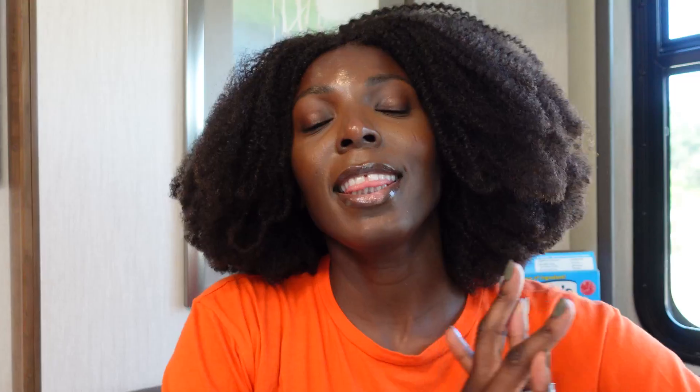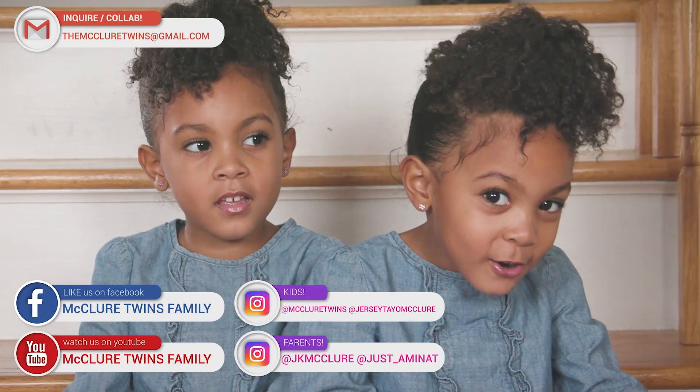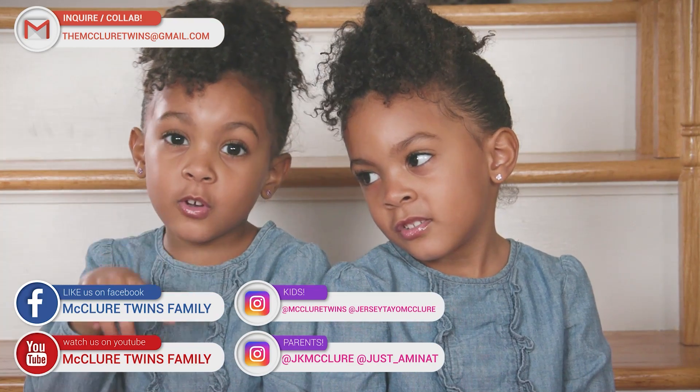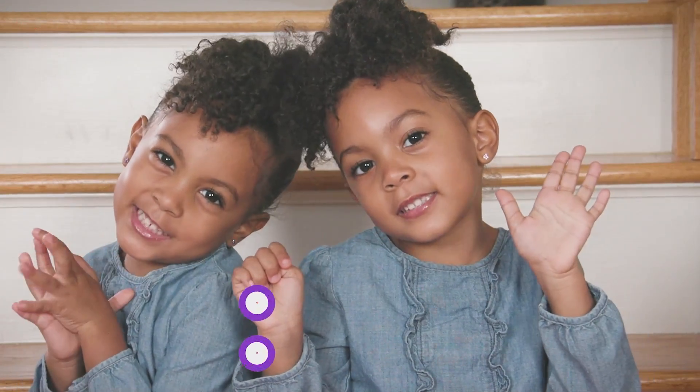Fruit snacks are for sharing. Thanks to Welch's Fruit Snacks for sponsoring this video. Make sure to click the link in our description box to learn more about America's favorite fruit snack. Hope you guys enjoyed this video — if you did, please subscribe, give this video a like, and check out another video you might like. Thank you for watching.